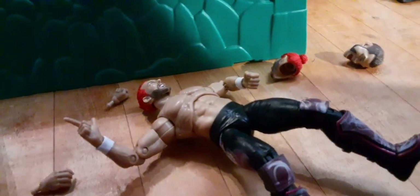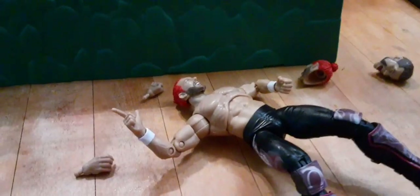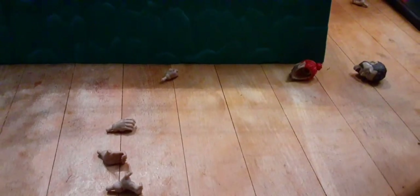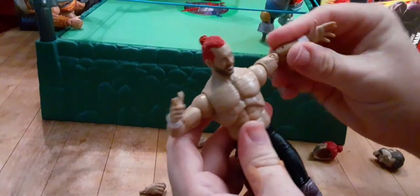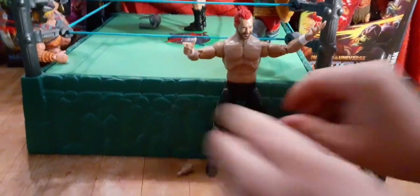It looks like he has a pointing hand — that's pretty cool. You can switch out the hands. He's got a pointing hand. I don't know why it keeps going out of focus. And then this one is like a double pointing hand — that's probably his signature taunt or something. There he is with his signature taunt hand.